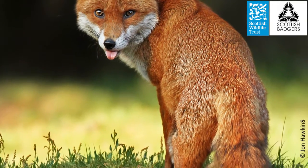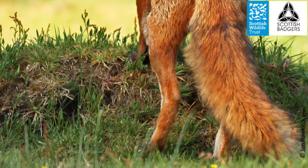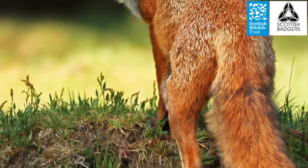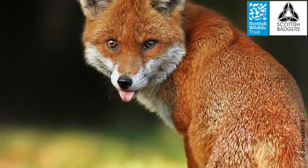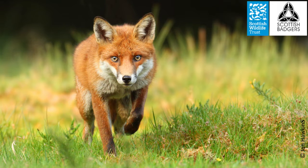The fox is our only wild member of the dog family. Most people are familiar with its bushy tail, its red coat and its pointy nose. Foxes have evolved to suit their habitat and are perfectly adapted for their lives. They're superb hunters with a finely tuned set of senses that allow them to catch prey and escape predators.